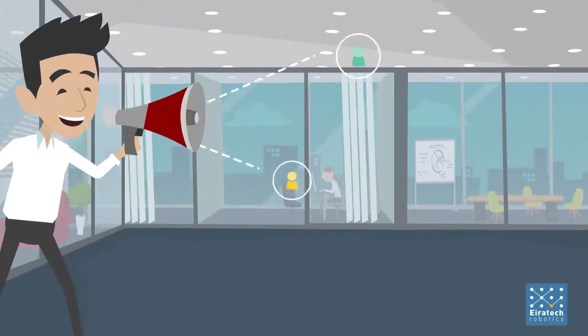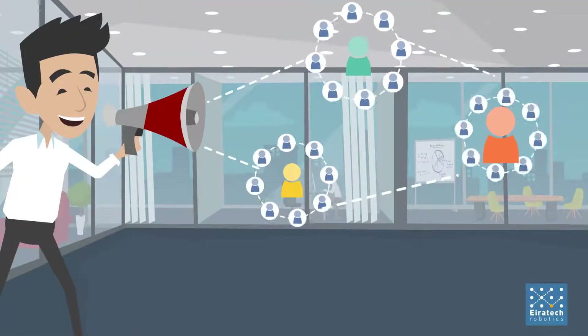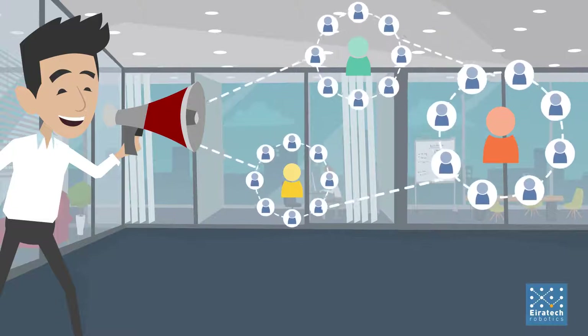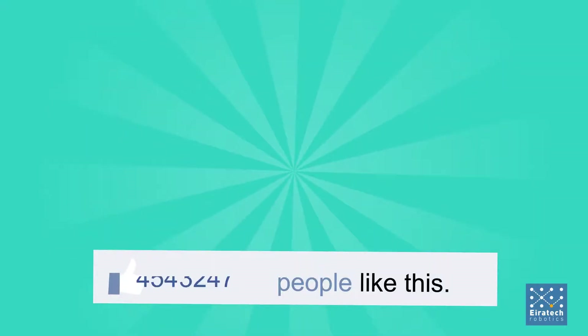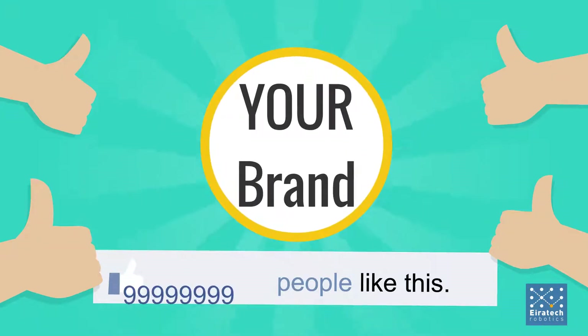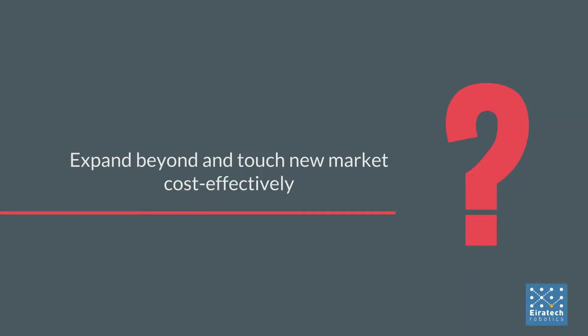Hello there. Do you have a product you wish the world to see and want to connect with customers and followers? Do you desire to go from being an unknown name to a popular brand? Would you like to expand beyond your current market and touch new markets cost-effectively?